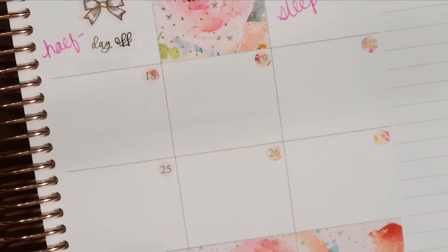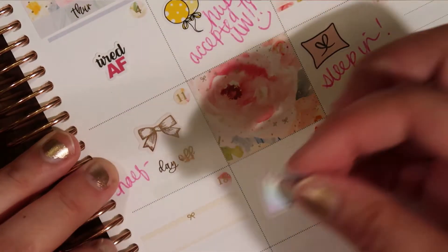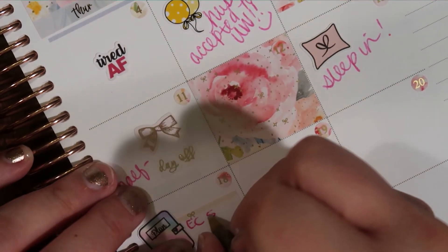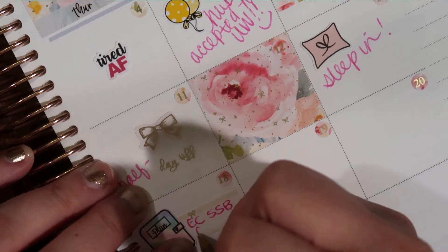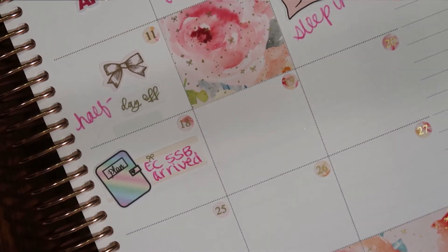Then on to the 18th, my Erin Condren Seasonal Spring Surprise Box arrived. So we're going to put a little planner icon here. There's a lot of controversy surrounding Erin Condren right now. Do I believe what she is doing? No, absolutely not — it was just ridiculous. But I had already written this down, and I'm not going to stop using my planner because I don't have money to replace it. So that's what that is.